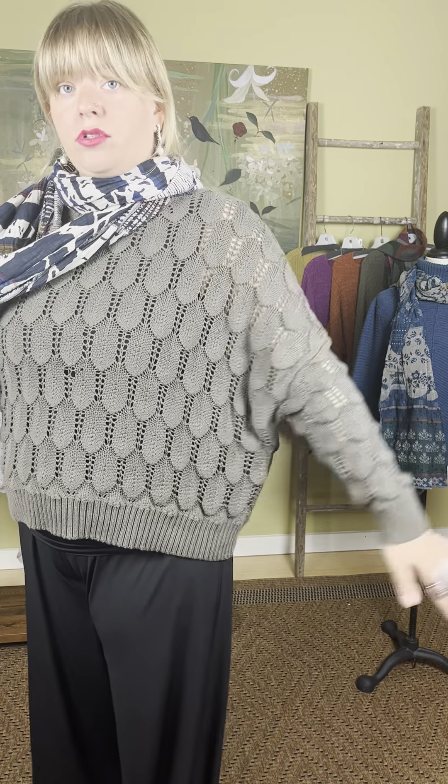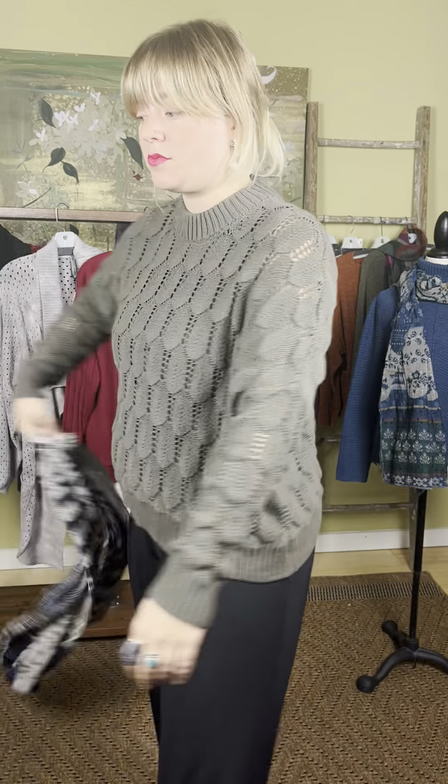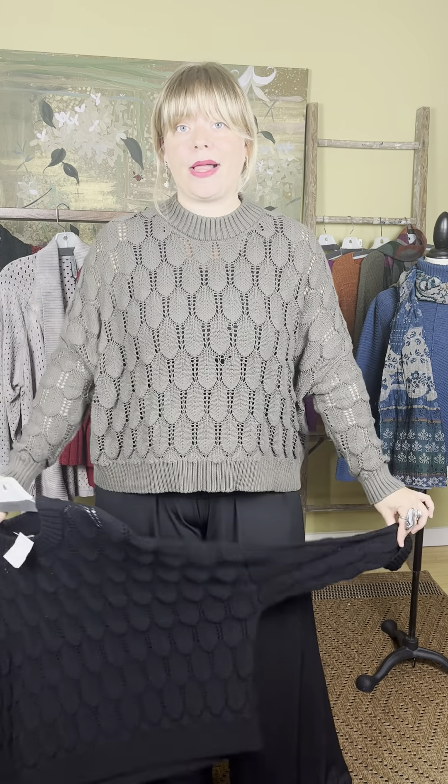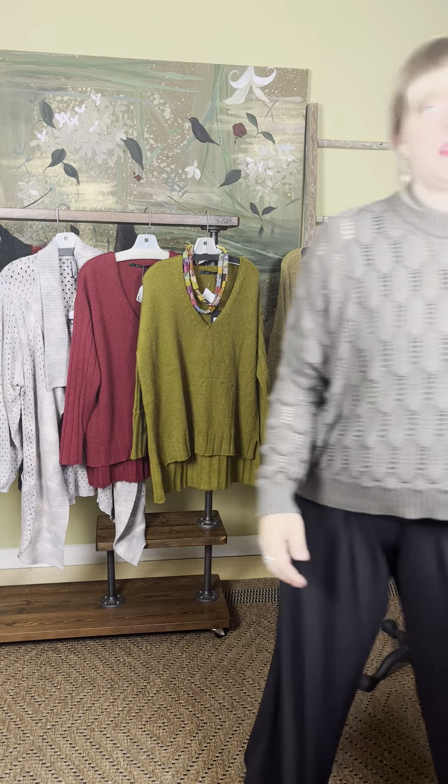First, we're going to talk about this beautiful sweater from Planet — the whole outfit I'm wearing is from Planet, which is out of Florida. This is the scalloped sweater in the 'time' color — an olive or dark army green. It has beautiful scalloped details, drop sleeves, and a ribbed hem at the wrist and waist. It's one size, comes with a crew neck, and is also available in black. This is $279.